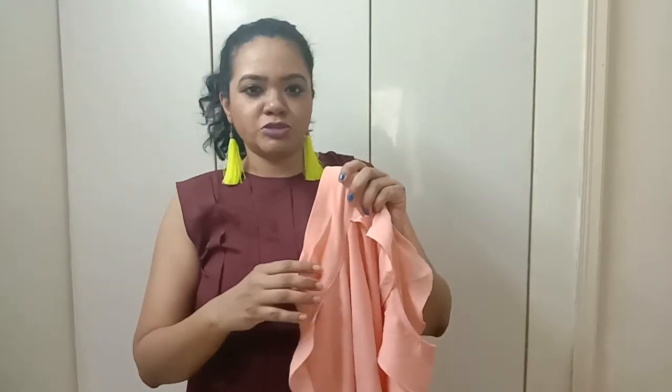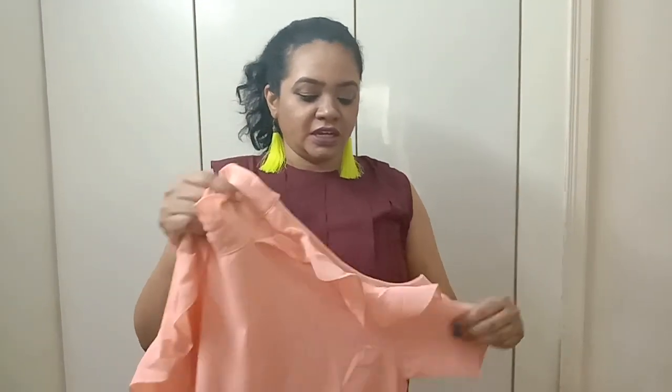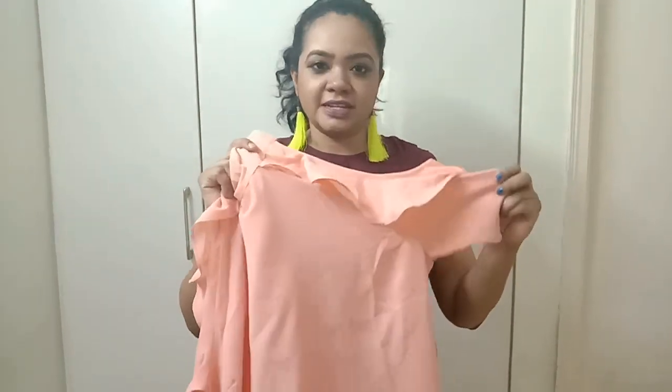I am looking for around 455 hundred. I am going to mention the exact number in the description box. The white pants are actually very beautiful.